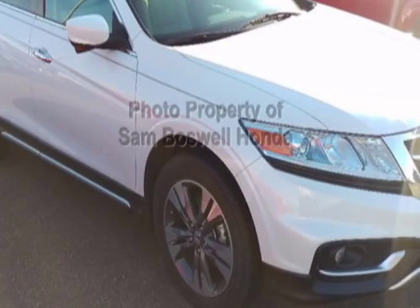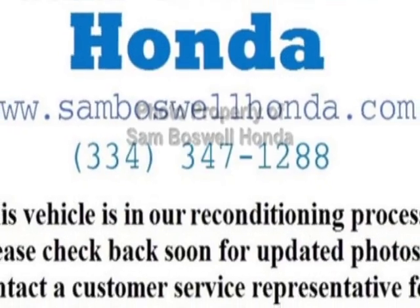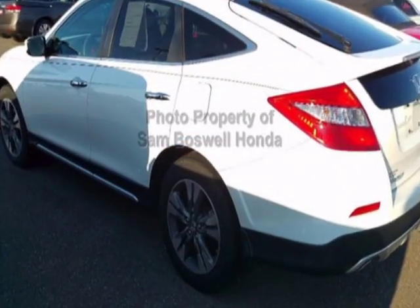This Crosstour boasts a 3.5 liter engine and has an automatic transmission. Additional options for this vehicle include power driver seat, auxiliary audio input, tinted windows, and driver airbag.